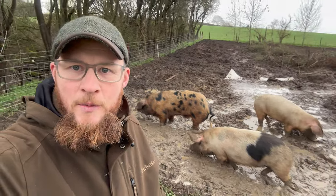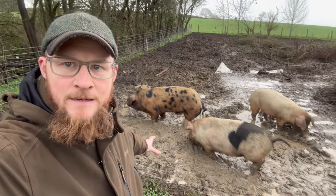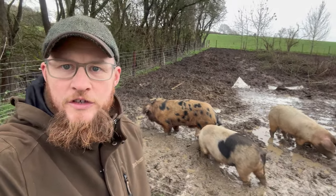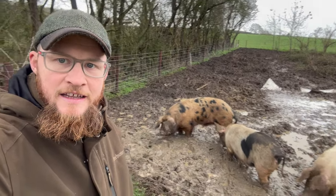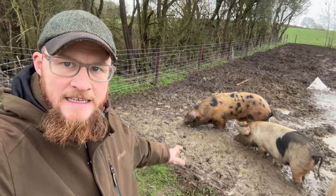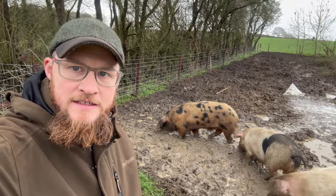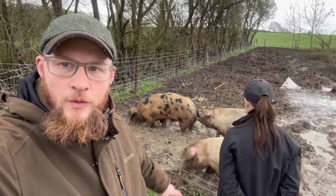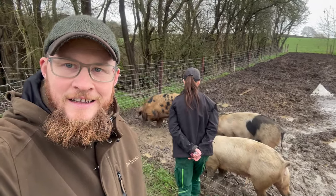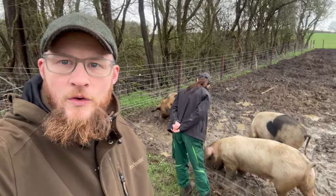Well, that went as well as we could have expected — he's in with the girls. I was pretty sure that as soon as he caught wind of them he'd want to run straight over. The only concern I've got at the minute is that he's not trained to an electric fence, so I just need to make sure we've got all the voltage going through this fence to give him a good bang if he walks into it.